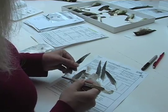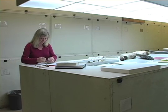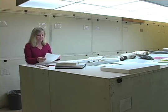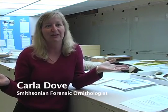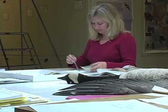My name is Carla Dove and I am the Program Manager of the Feather Identification Lab here at the Natural History Museum, Smithsonian Institution in Washington, D.C. What we do here at the Feather Identification Lab and in this collection — one of the world's largest bird collections — is use this as a resource to help us identify the feather fragments retrieved from bird strikes.